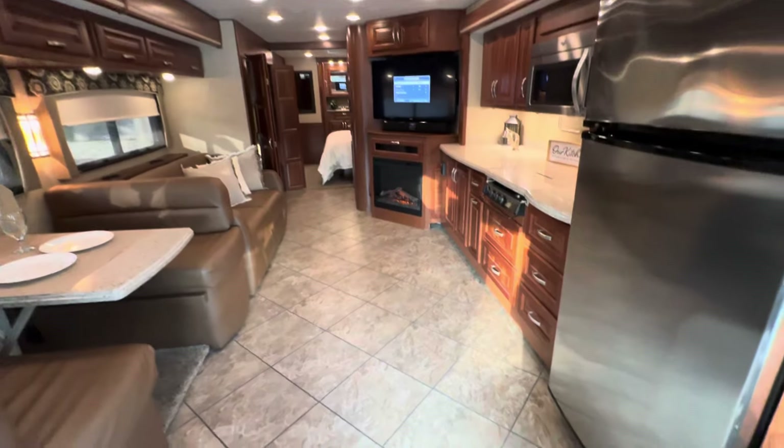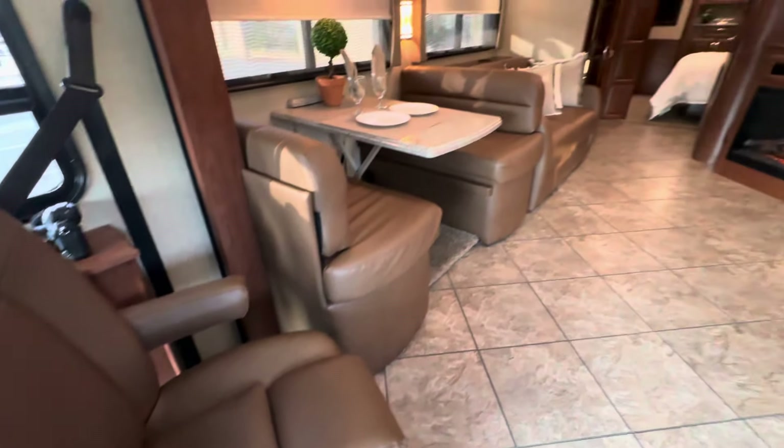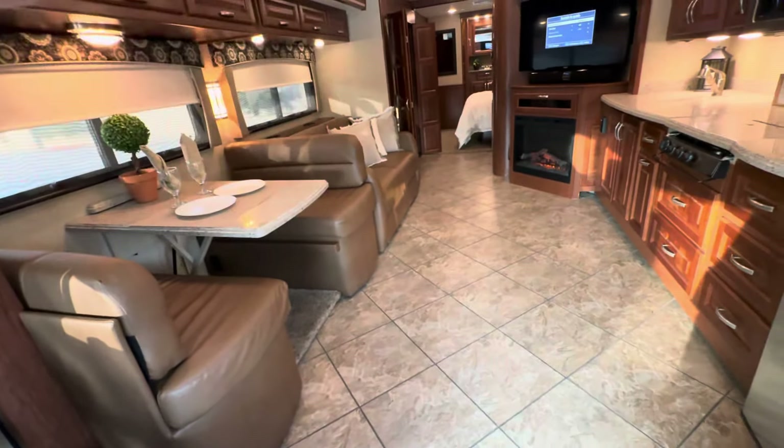A lot of you might be wondering about the upholstery — it's all brand new, the previous owner had it all redone. With the bunk beds, the booth that makes a bed, another bed, and the bed in the back, it'll sleep eight people. There's a fireplace, television, lots of counter space all the way across, a convection microwave oven, and another TV up there.